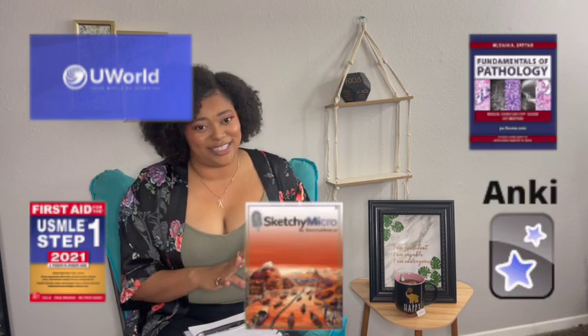Moving to resources — people often use what's called UFAPS, which stands for UWorld, First Aid, Anki, Pathoma, and Sketchy. These are the high-yield resources most students use. Some students use all of them; some mix in others. I'll run through the high-yield resources so you get an idea of what they are, because I feel like a lot of these were thrown around in medical school and nobody ever took the time to actually explain what they are.